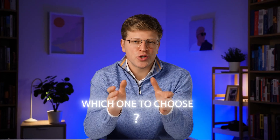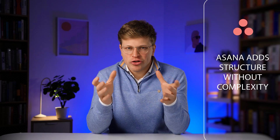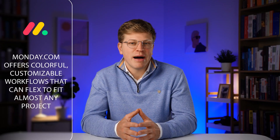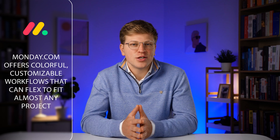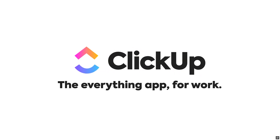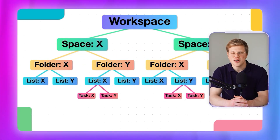So, which one should you choose? Each of these tools brings something unique to the table. Trello is great for simple visual task tracking. Asana adds structure without complexity. Basecamp blends communication and task management into one hub. Slack keeps your team connected and informed. Monday.com offers colorful, customizable workflows that can flex to fit almost any project. But if you're looking for the most complete solution, ClickUp stands out — it's flexible, feature-rich, and scalable, making it the best all-in-one platform for most small teams. And that's the one we use for our own team.